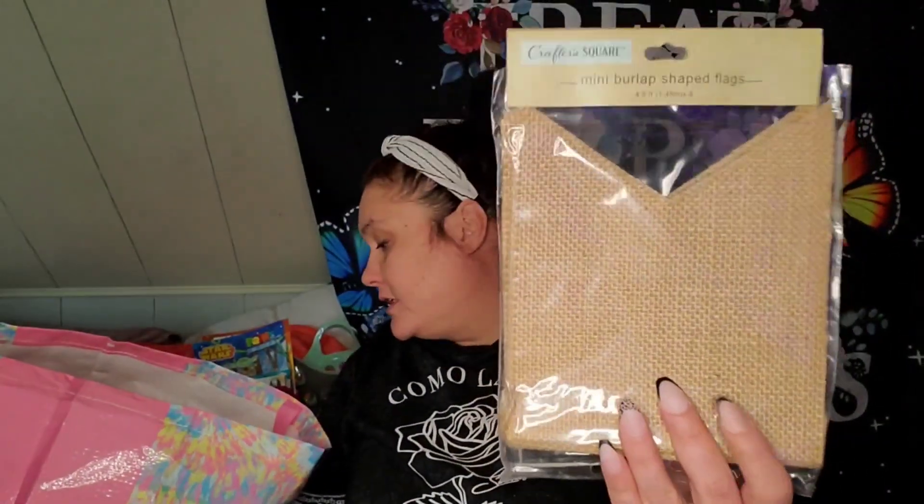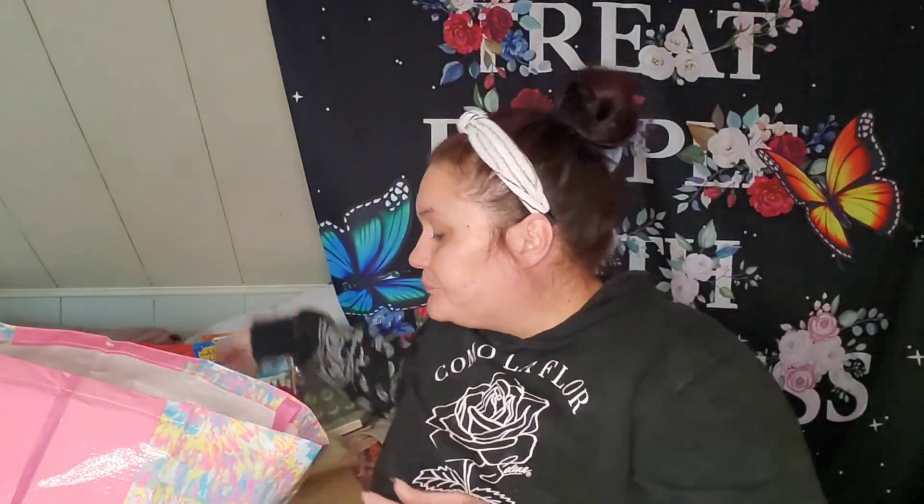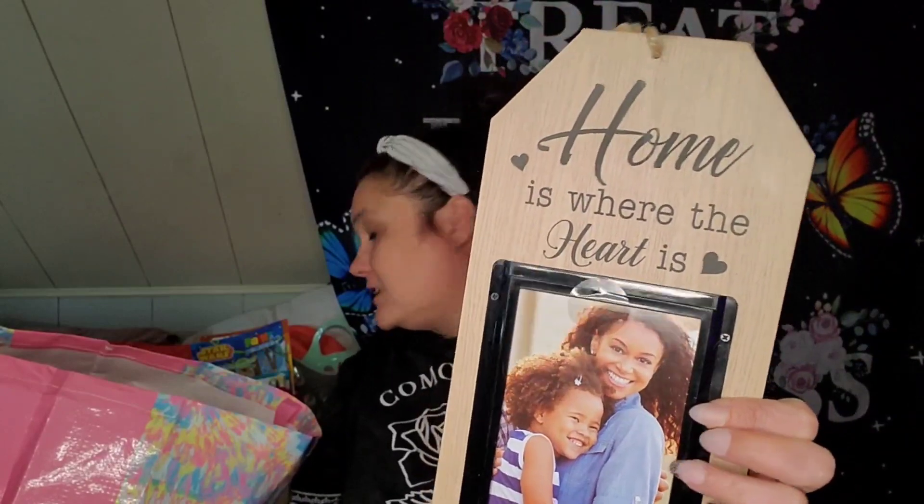Craft Supply by Crafter Square — I did get the mini burlap shaped flags. It looks like five, maybe six. They had all the shapes but this was just the one I liked best. I also found this tag — 'Home is Where the Heart Is.' It's got the same concept as another frame I picked up in my previous haul. I like that.